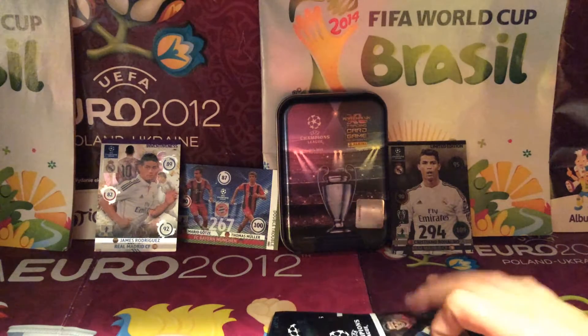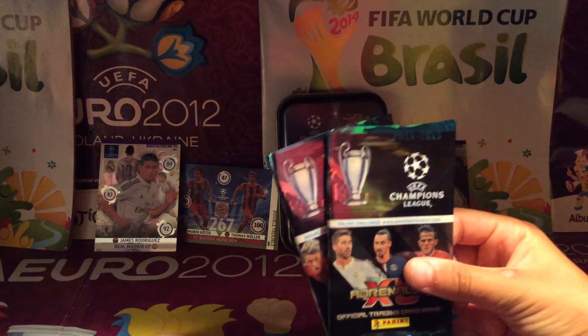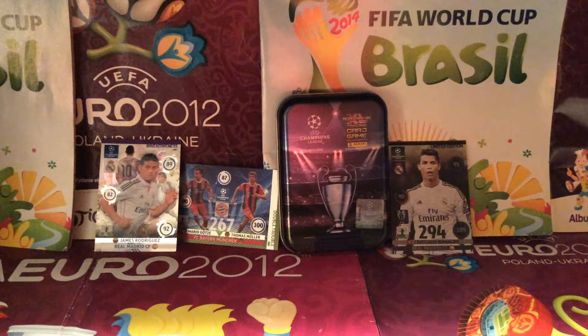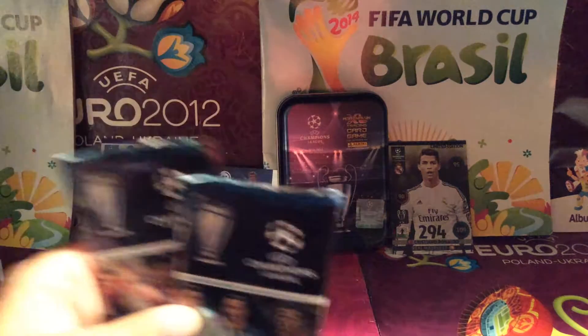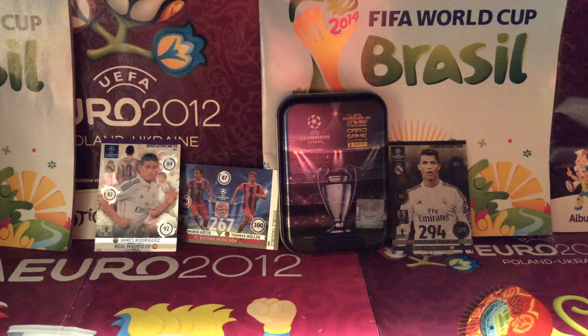Hello guys, Danny Kickers here bringing you a new card video on the Anini Adrenaline XL Trading Cards from 2014-15. I actually opened these already like two minutes ago when my camera died on me, so let's get into this — I don't know what I got yet, so let's see what we get.